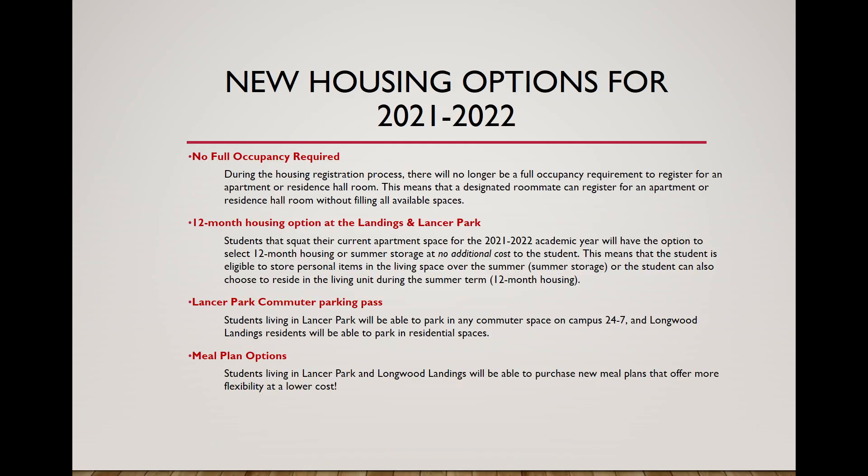First, let's go over some of the new housing options for this coming year. There will be no full occupancy required to register for an apartment space during the registration process. For example, if you're a group of three, you'd still be able to sign up for a four-bedroom apartment without a fourth roommate, and that unfilled space would be available for another student.